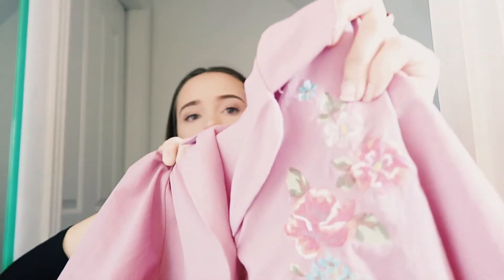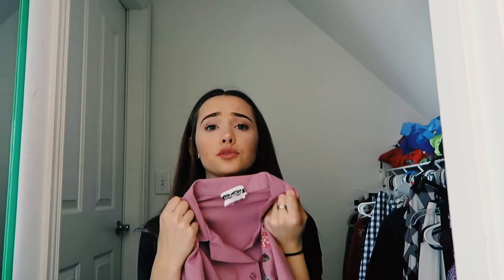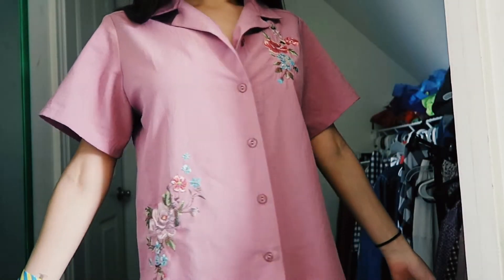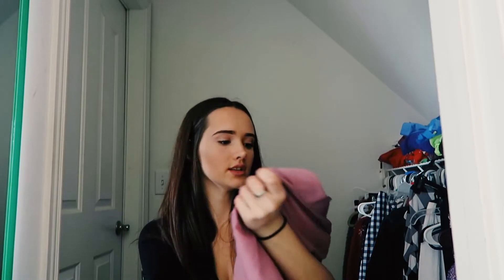I've had this shirt for a super long time. It's a little button-up and it has flowers embellished on it — so cute and super simple. It would literally look good with any type of outfit and it's good for any weather. I love it so much.